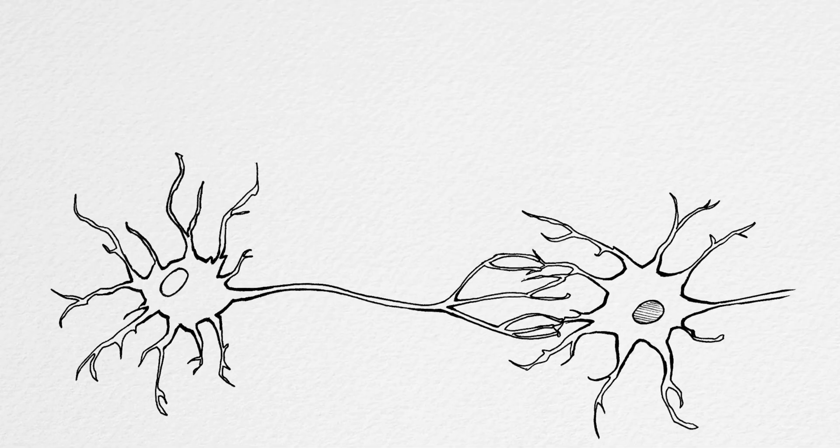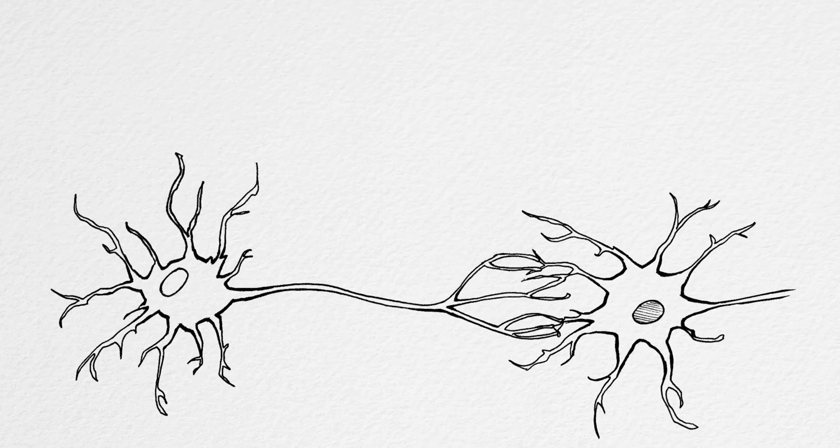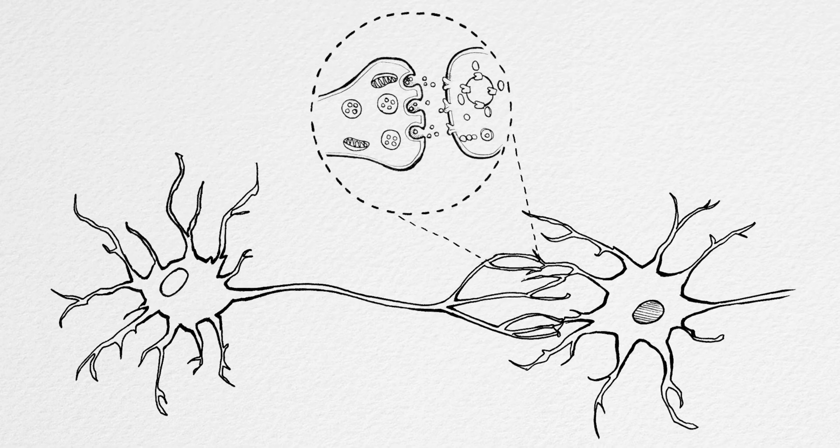Your brain has about 86 billion neurons, and each one of those neurons is sending an electrical message — which we call a spike — to other neurons. Most of the experiments we do at Backyard Brains are interested in recording those spikes and understanding what that information actually means. But today, we're going to look at what happens inside the neuron when the spike hits the end of the line.